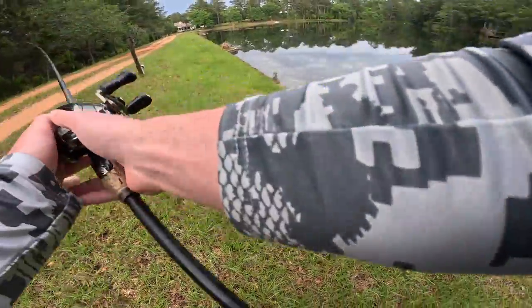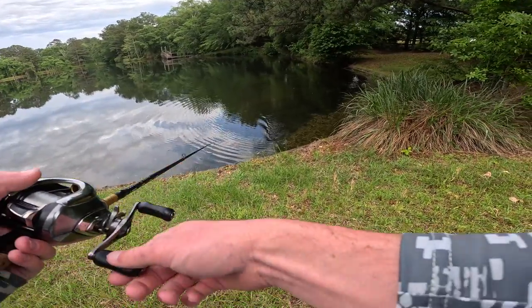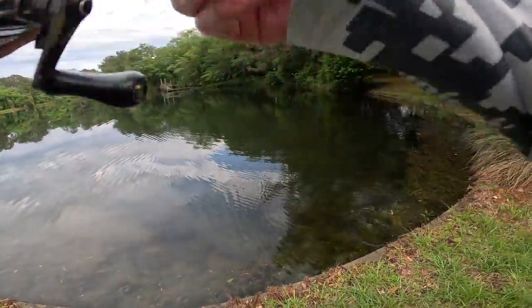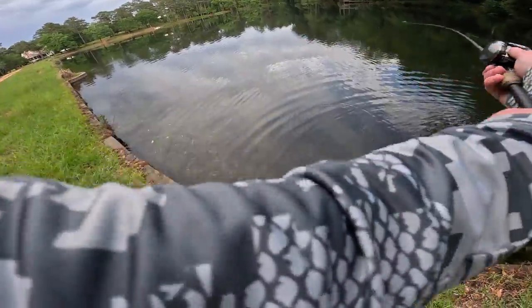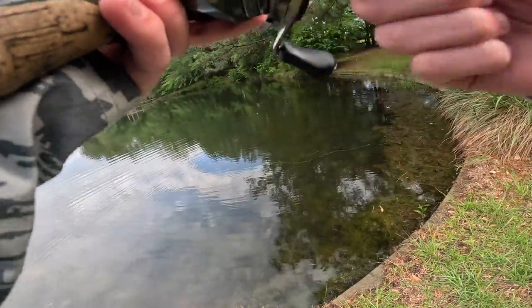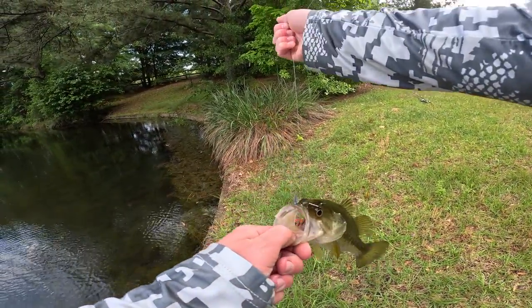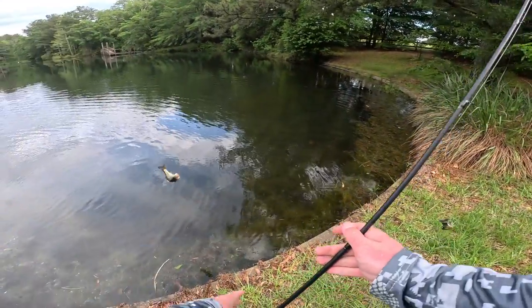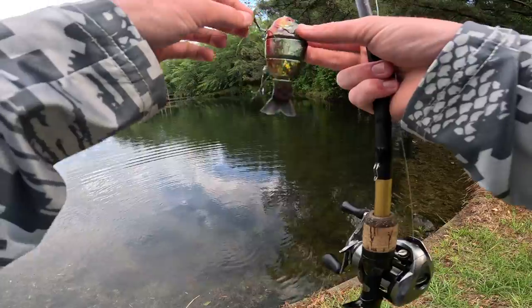Oh my gosh — that fish came out of nowhere! He about hammered that thing! That was insane. I'm getting destroyed over here — what is going on? These fish are fired up. This should be an easy slam if we can hook these fish. They're hitting so aggressively. I'm on — there we go! I might have sent him flying a little bit. They were straight up destroying this bullgill. We got him — see ya, buddy! I thought that fish was a little bit bigger, but we at least marked him off the slam.